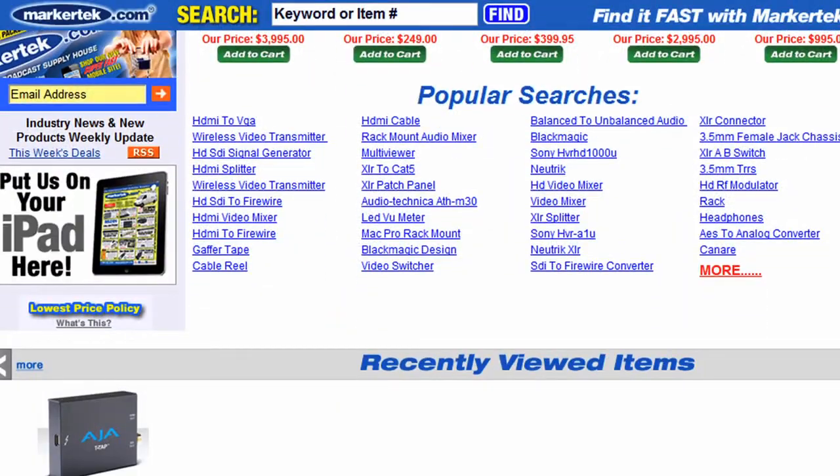Hi, I'm Sean Ryan from SLI Systems and this is the Site Search Video Tips. Today, I'm going to talk to you about the floating search box.